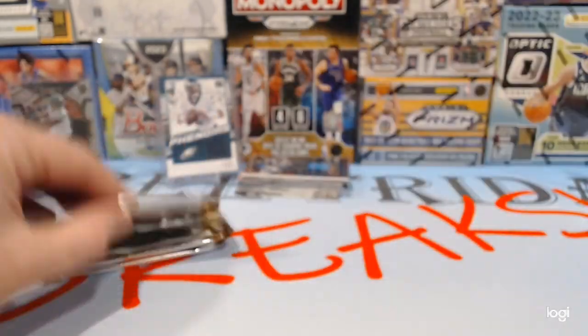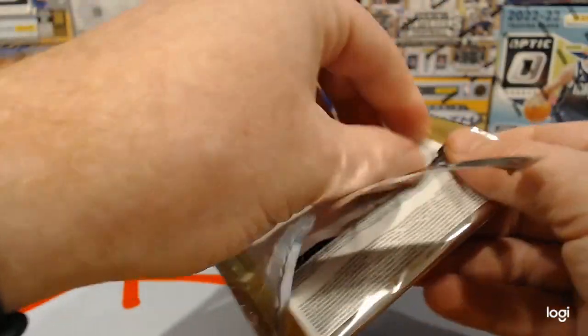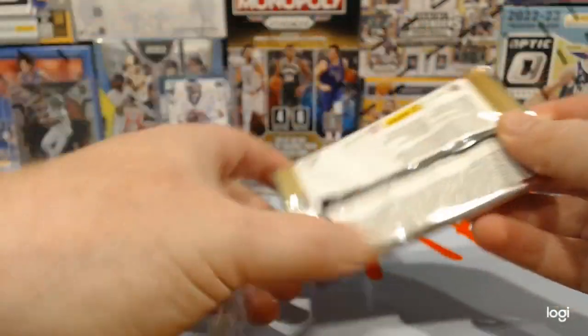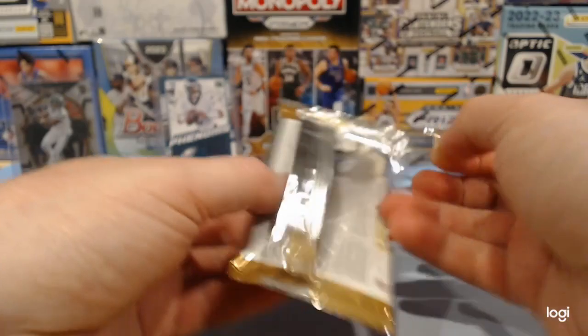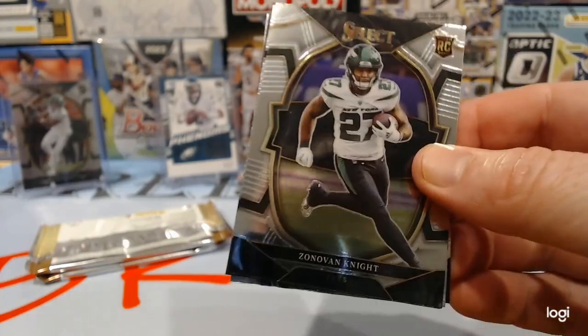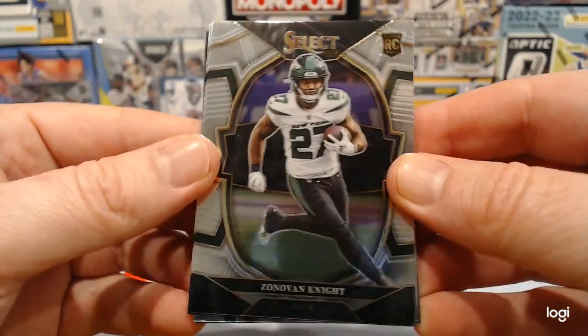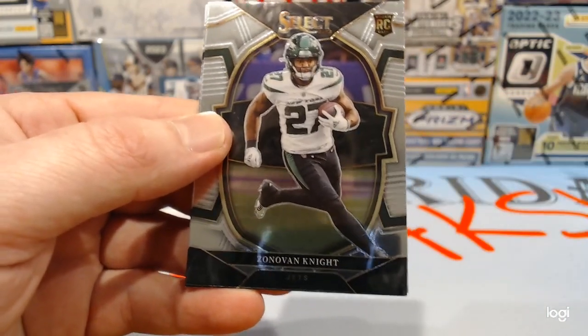Jared Goff. Hoping for some autos, zebras, something. Also, a public service announcement: there was somebody out there pretending to be us on Twitter. Just know that free Friday breaks will never ask you for money for any giveaway. We might do a break every now and again, but we will never ask you for money for a giveaway.